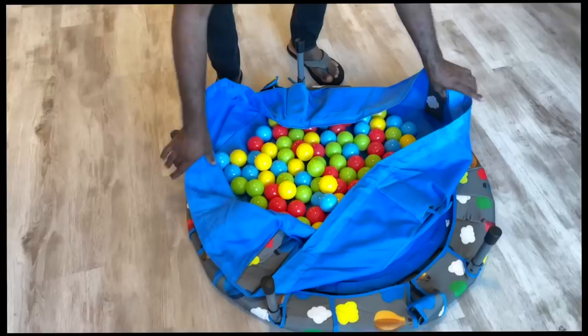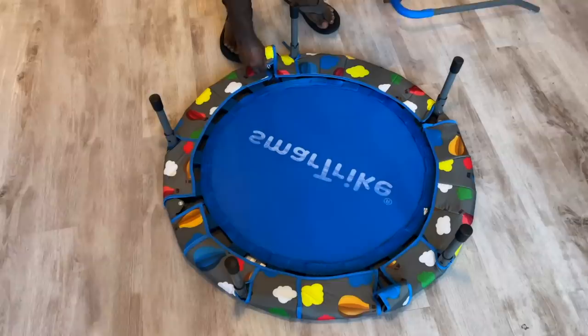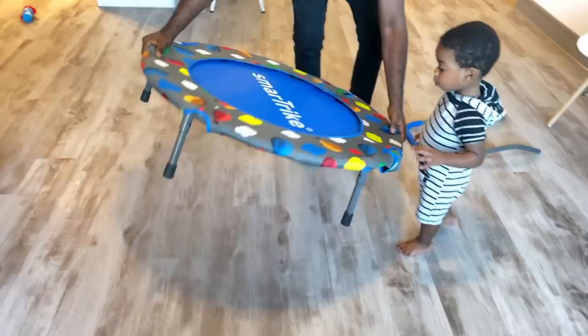So when he started throwing out the balls, I was like, okay, we're done. Let's turn it into a trampoline. And we just kind of folded up the balls in that bag. And voila, we had our trampoline.